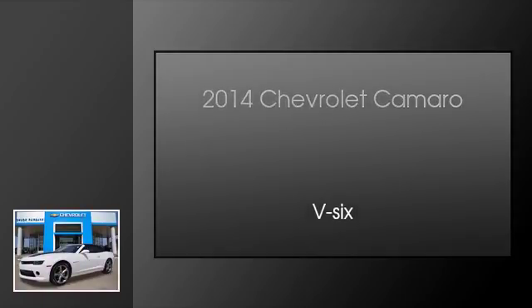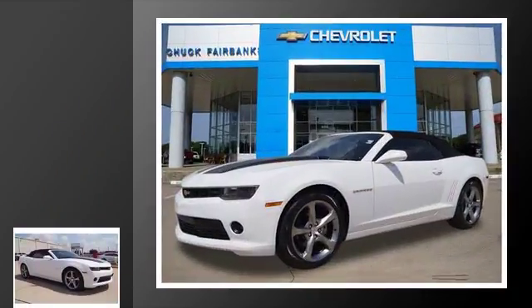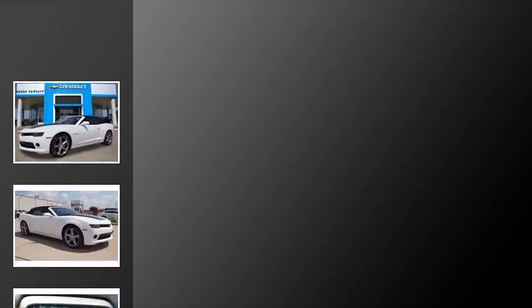This is a 2014 Chevrolet Camaro. This car has an automatic transmission and the V6.